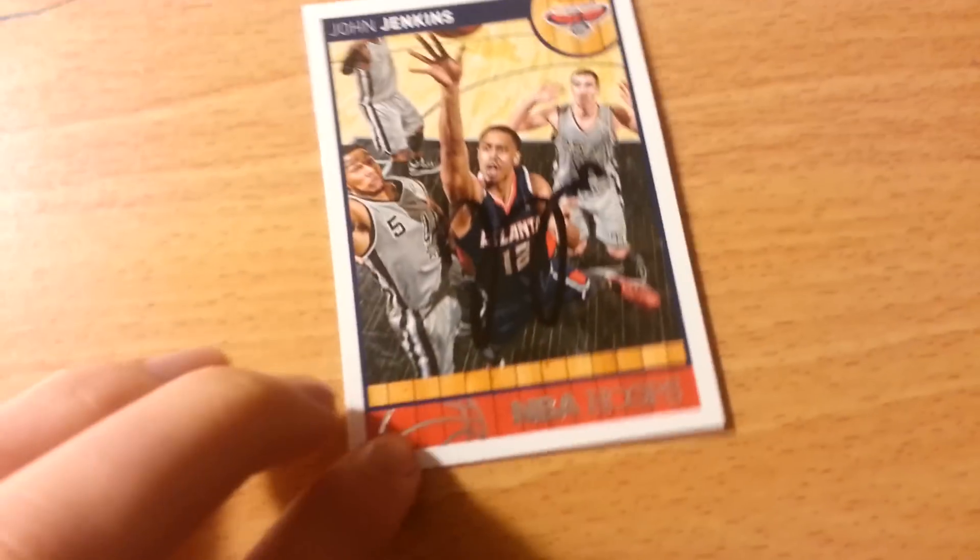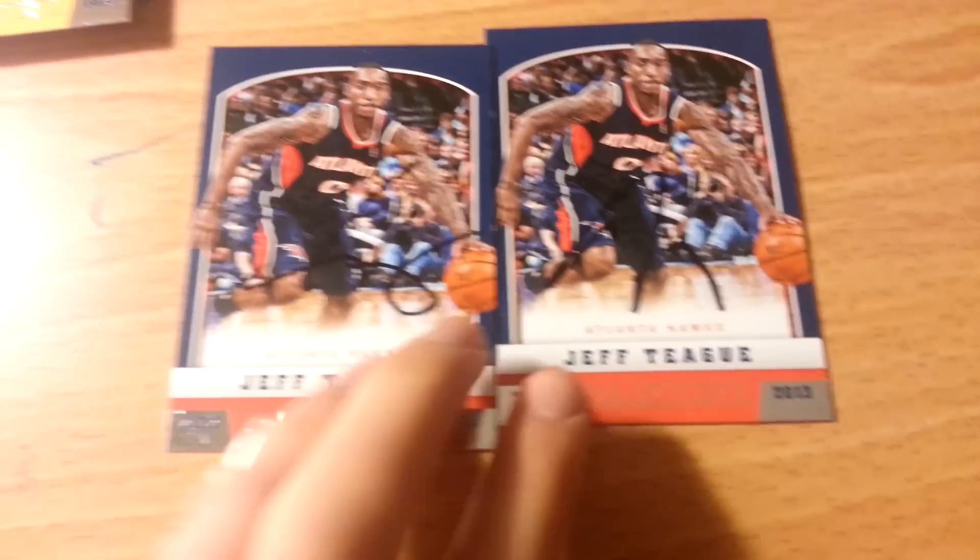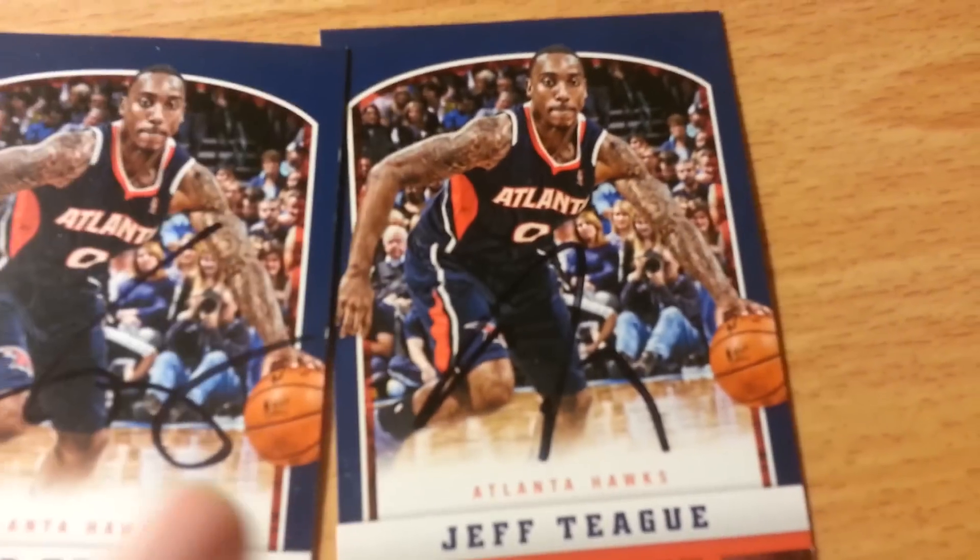For cards, Dominique on one right there. Paro Antich on one — rookie. John Jenkins on one. I tried to get my set card signed but the security guard wouldn't let him even though he wanted to. Jeff Teague signed two, which was weird, but he gave me a bad autograph.